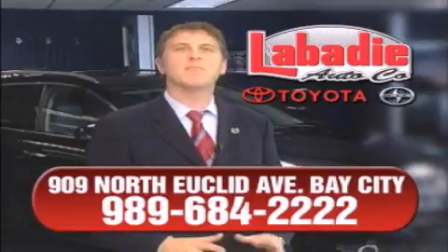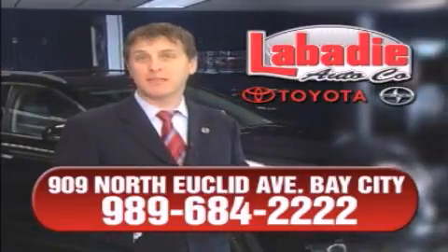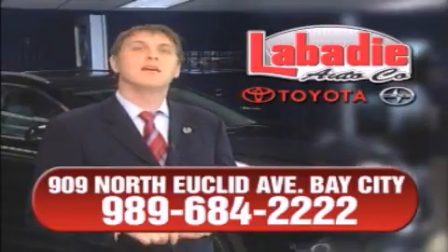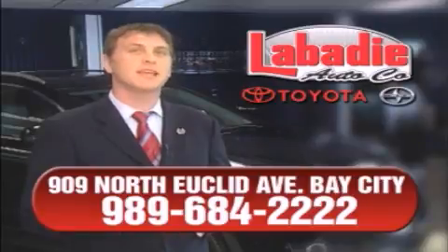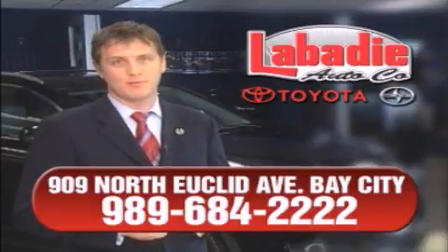Hi, I'm Mark Labadee, and I'd like to personally thank you for visiting our website. We're a family-owned business and have been doing business for over 60 years in mid-Michigan. All of our vehicles have been professionally inspected and hand detailed to ensure that you're getting the maximum value. Remember, we'll do whatever it takes to earn your business.